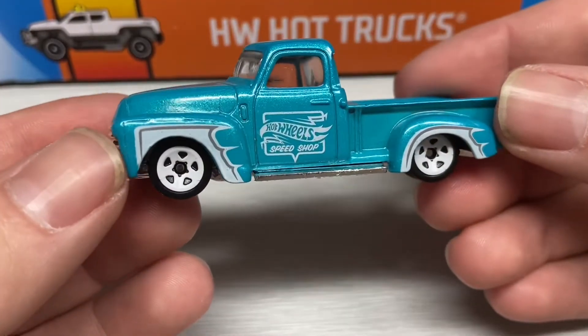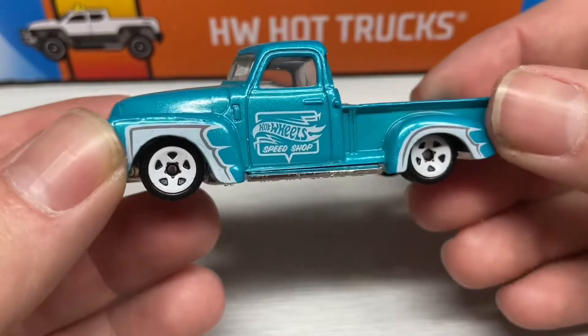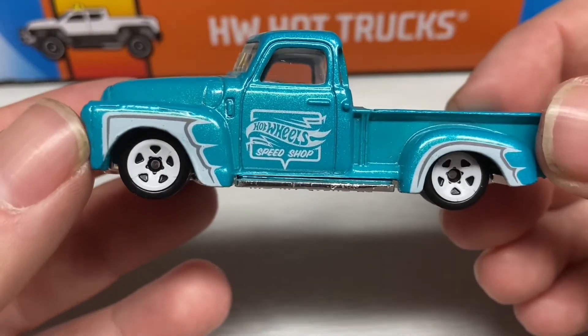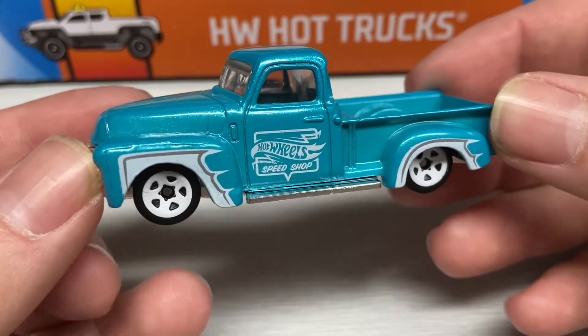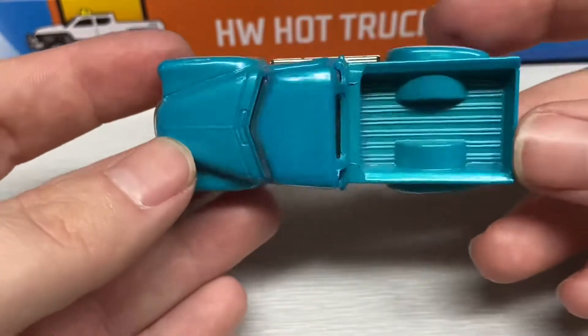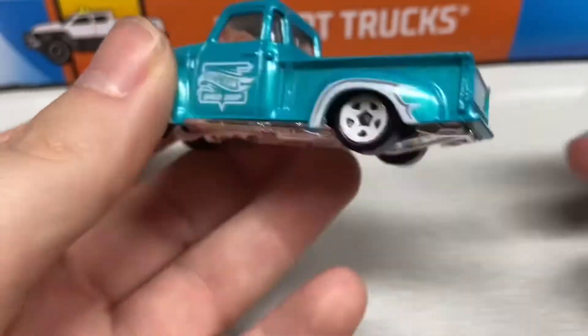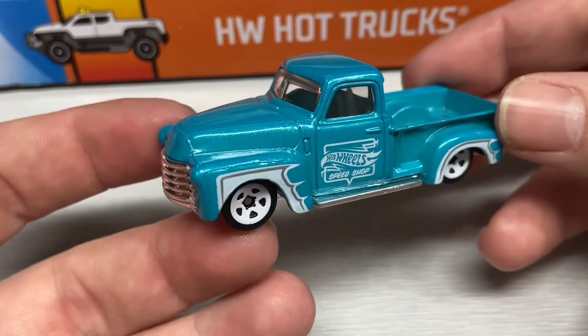To start the Hot Trucks pack, we have this beautiful metallic light blue '52 Chevy with Hot Wheels Speed Shop logo there, and some beautiful details on the fenders. It does have a chrome grill and a chrome plastic base — beautiful looking truck.